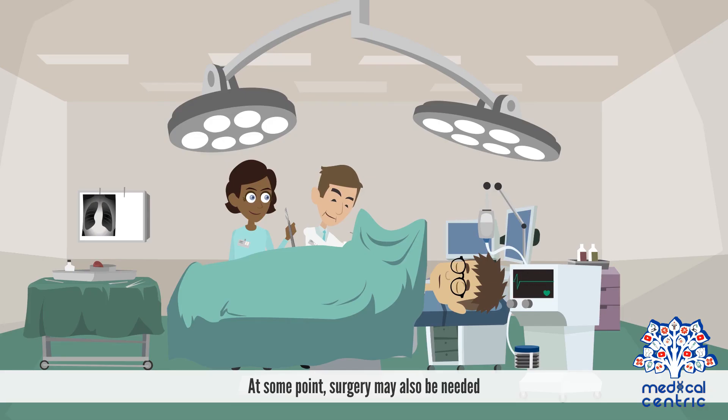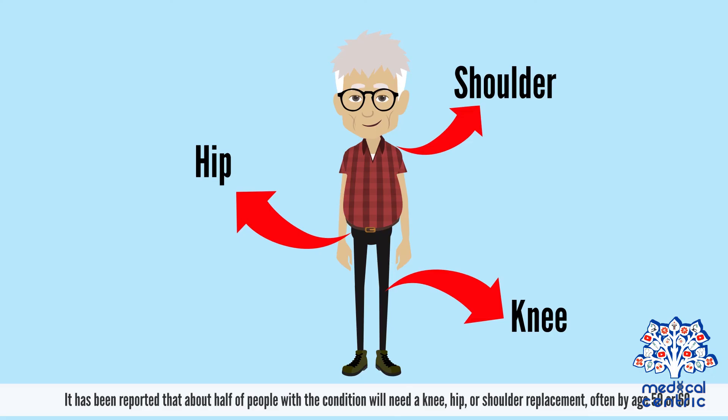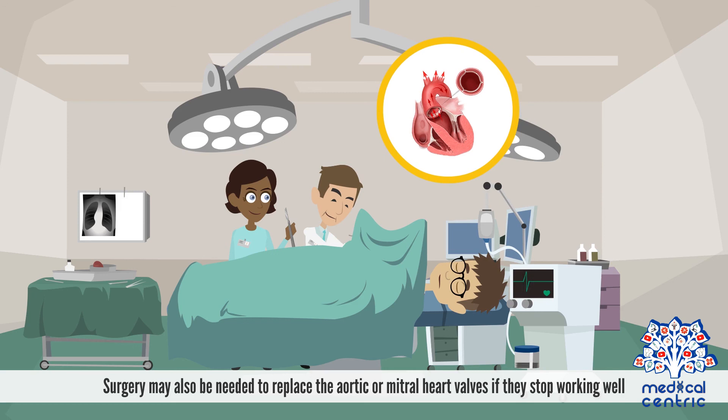At some point, surgery may also be needed. It has been reported that about half of people with the condition will need a knee, hip, or shoulder replacement, often by age 50 or 60. Surgery may also be needed to replace the aortic or mitral heart valves if they stop working well.